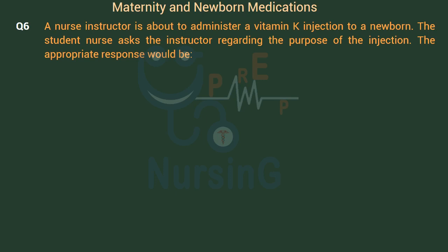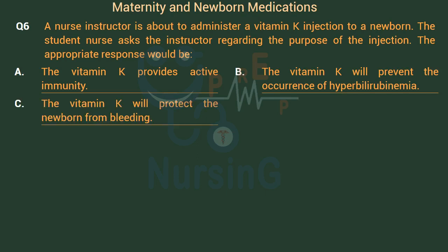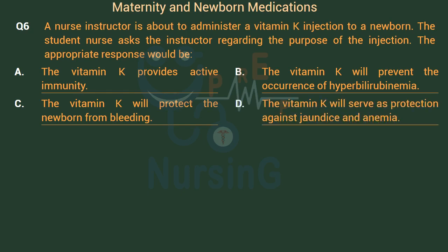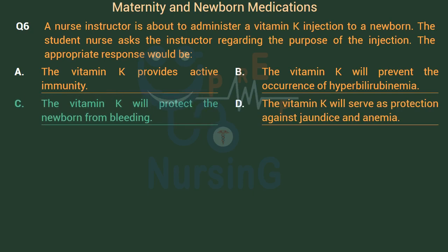A nurse instructor is about to administer a vitamin K injection to a newborn. The student nurse asks the instructor regarding the purpose of the injection. The appropriate response would be: Option A: Vitamin K provides active immunity. Option B: Vitamin K will prevent the occurrence of hyperbilirubinemia. Option C: Vitamin K will protect the newborn from bleeding. Option D: Vitamin K will serve as protection against jaundice and anemia. The right answer is Option C: Vitamin K will protect the newborn from bleeding.